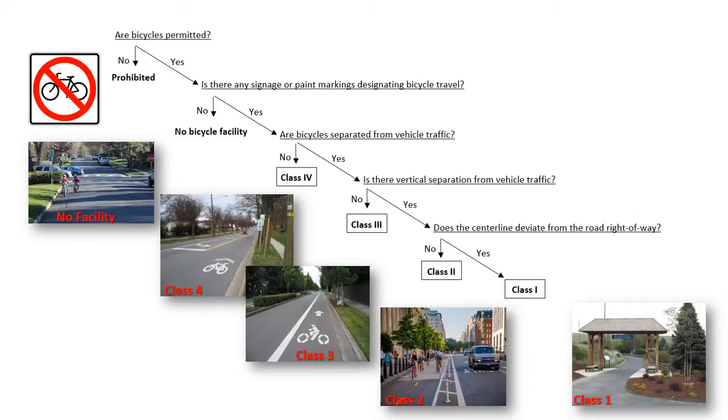Unfortunately, some communities have incorrectly stated that certain roads with low vehicle volumes and low vehicle speeds constitute a bicycle facility. However, a bicycle facility must have some on-location indication such as signage or paint markings. The next question asks: are bicycles separated from vehicle traffic? If no, then this is a class four facility. If there is separation, the next question asks if the separation is vertical. If not, then this is the bike lane class. If the separation is vertical, then it is the protected bike lane class. The distinction for class one is that the facility deviates from the roadway. This flowchart should classify most bicycle facilities, with gray areas only if vertical separation is questionable or deviation from the roadway is only for a short distance.